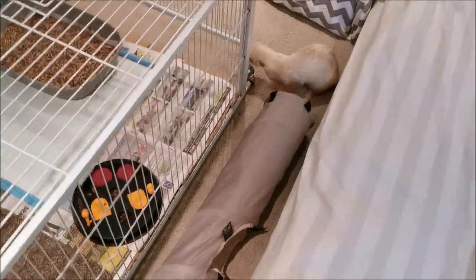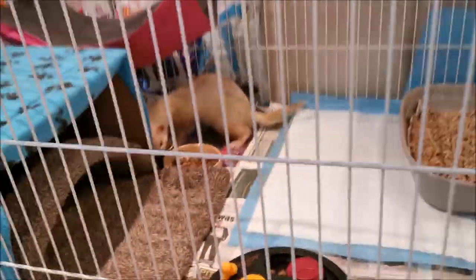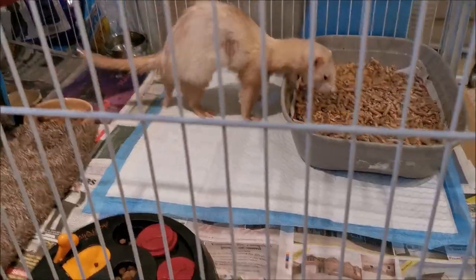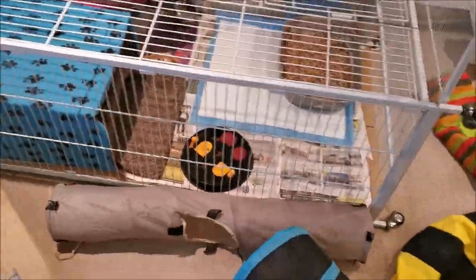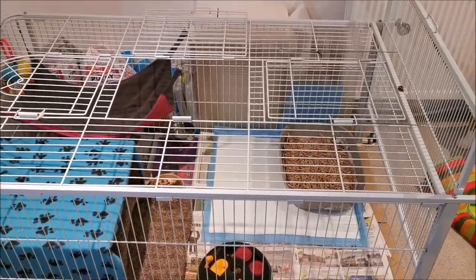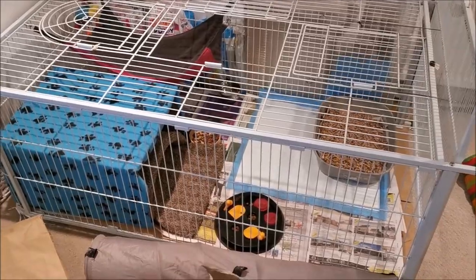For today's video I wanted to go into some of the things you might be thinking about as your ferret is getting a little bit older - how do they play, how can I get them to play, how can I get them to be active? I do get a lot of questions about older ferrets, so I wanted to address that in a video and tell you what I have been doing and what you can expect.